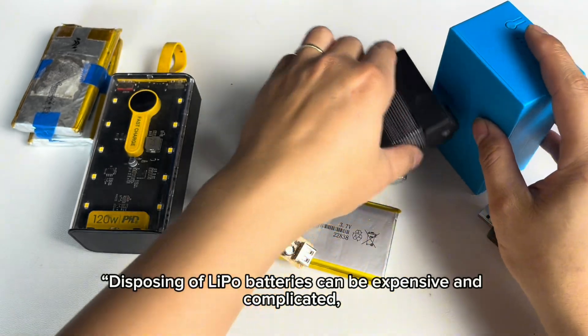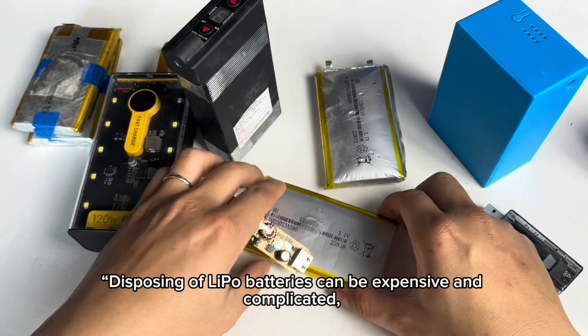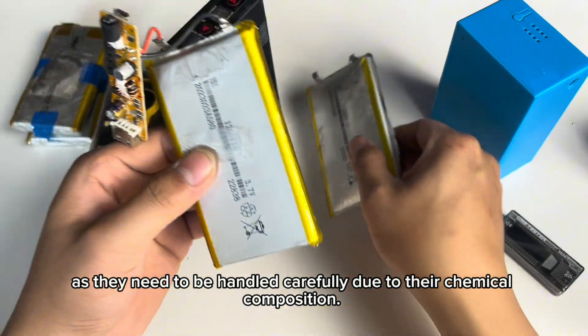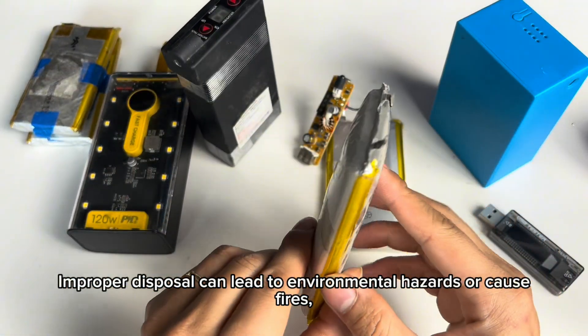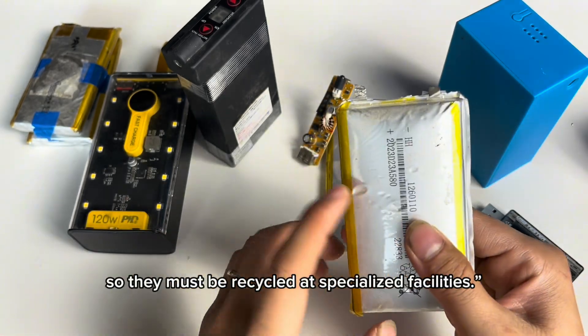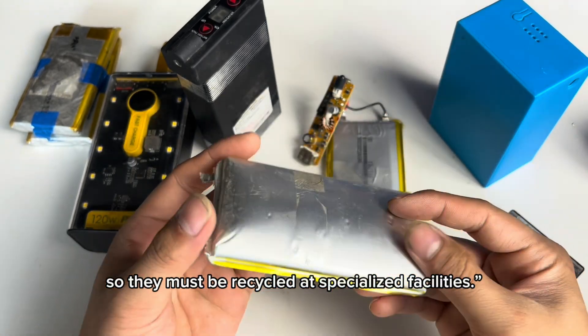8. Expensive disposal. Disposing of lipo batteries can be expensive and complicated, as they need to be handled carefully due to their chemical composition. Improper disposal can lead to environmental hazards or cause fires, so they must be recycled at specialized facilities.